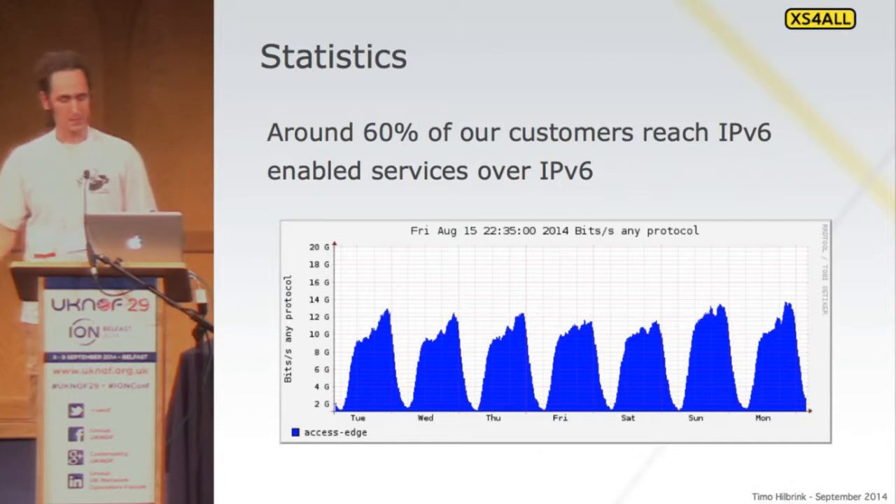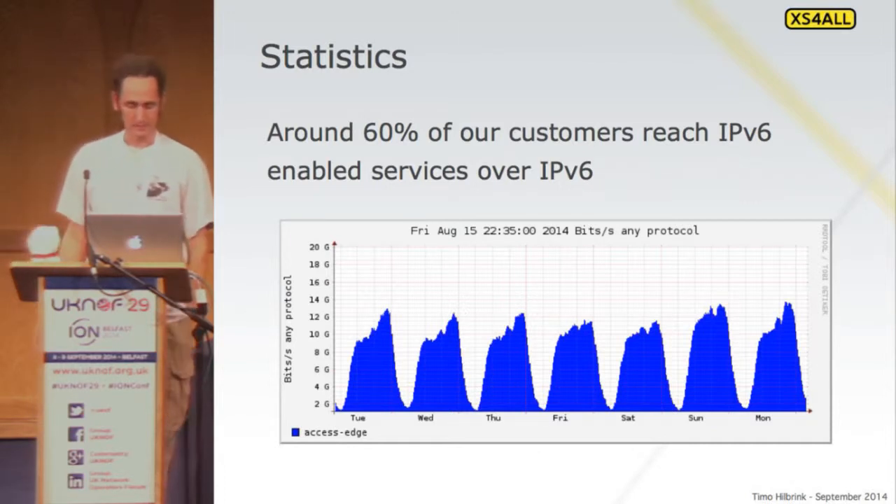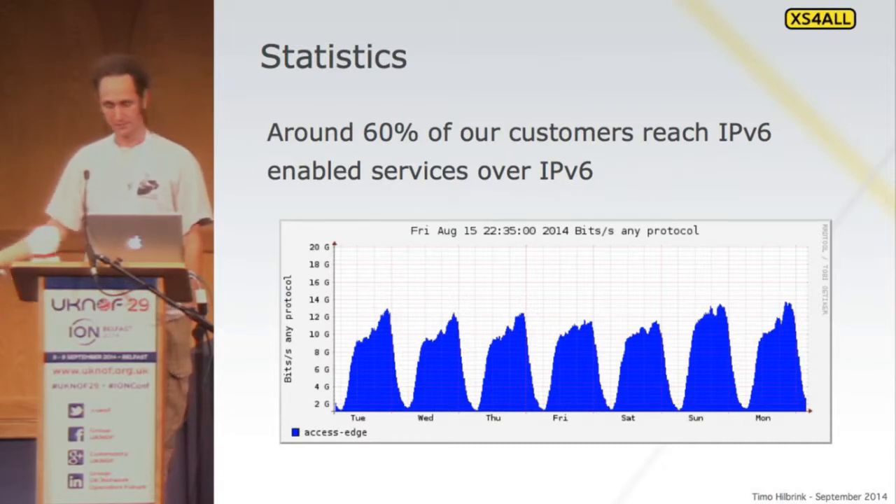Do these customers actually use IPv6? Is there actually any traffic? Yes, there is. We do about 14–15 gigabit at peak of IPv6 traffic to our end users. It is being used, and it's real traffic.